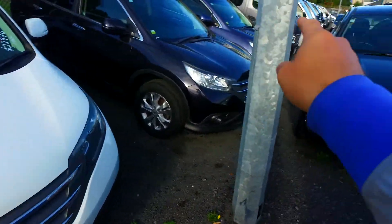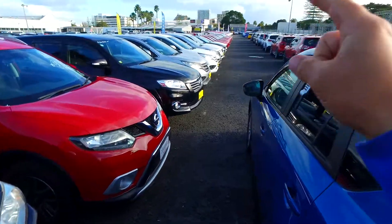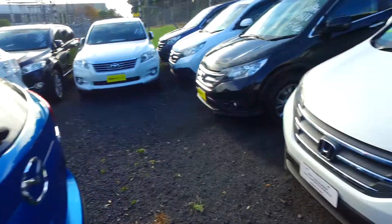Just so you know, we do have another 8 other Honda CRVs — plenty to choose from.